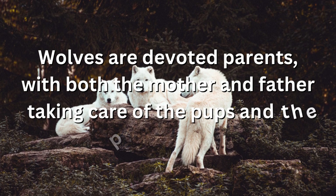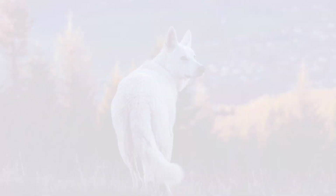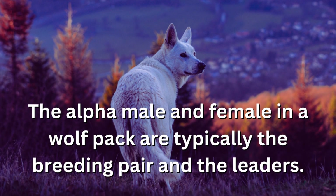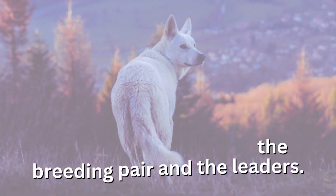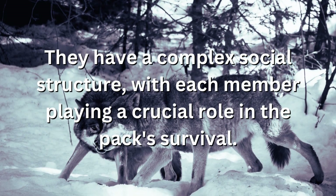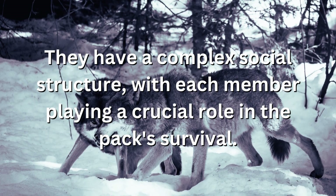Wolves are devoted parents, with both the mother and father taking care of the pups and the pack as a whole. The alpha male and female in a wolf pack are typically the breeding pair and the leaders. They have a complex social structure with each member playing a crucial role in the pack's survival.